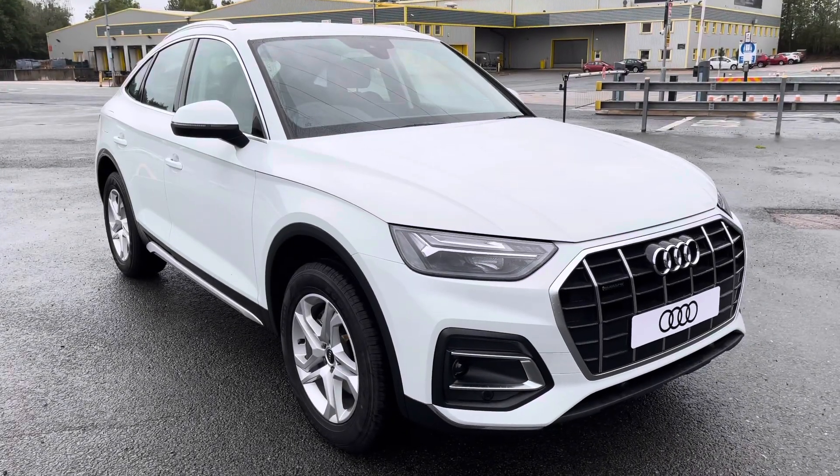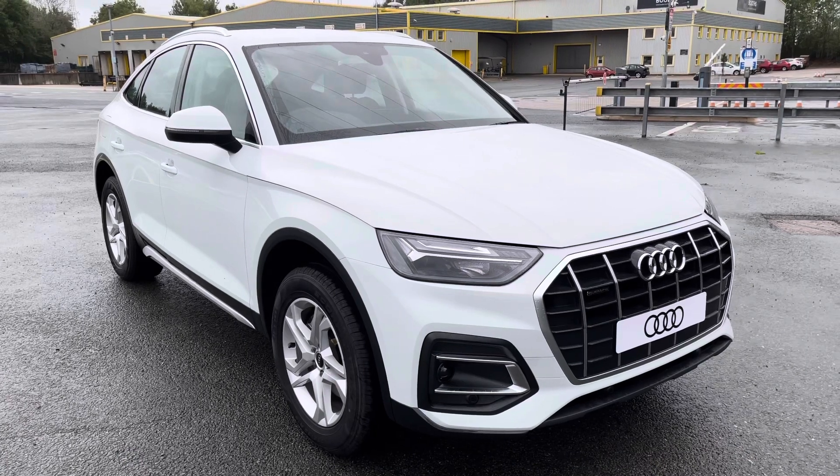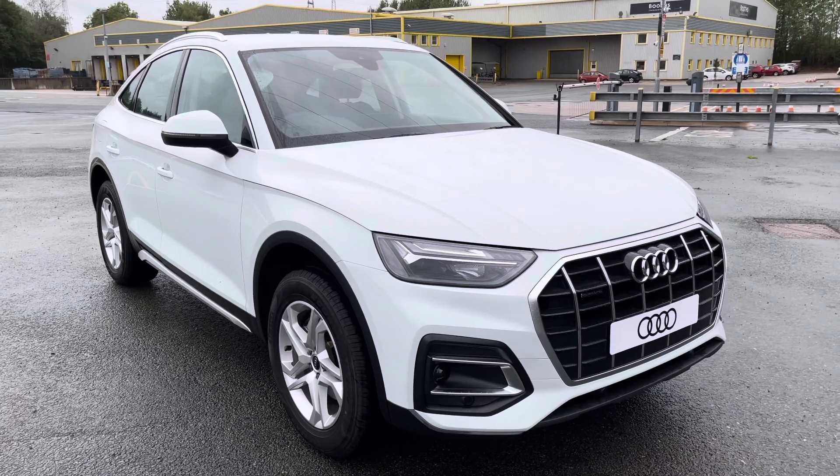Hi, this is Habib from Preston Audi and this is the Audi Q5 Sportback Sport. This model has a 40 TDI engine with 204 PS and a slick S-Tronic gearbox, delivering a sporty yet engaging drive.